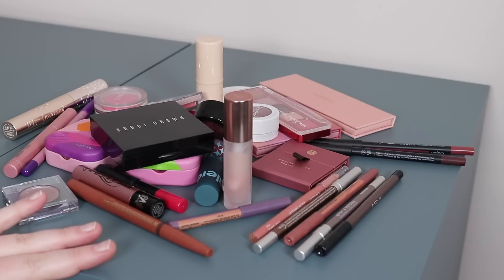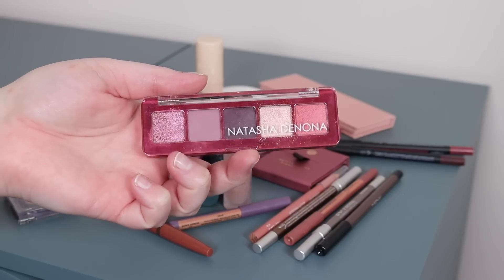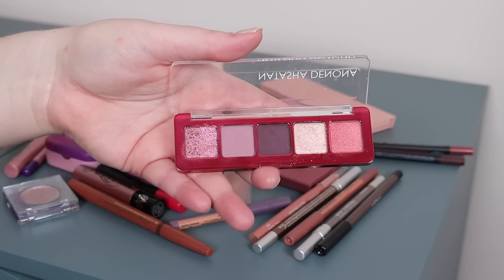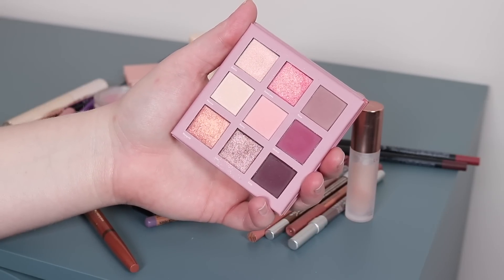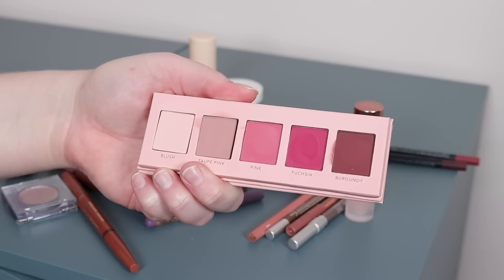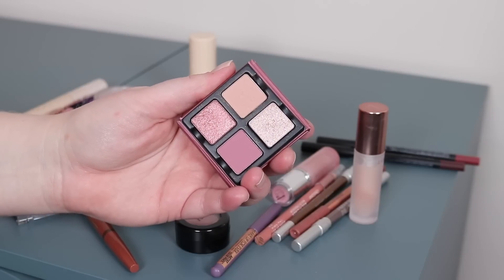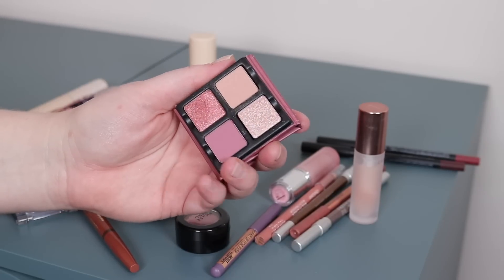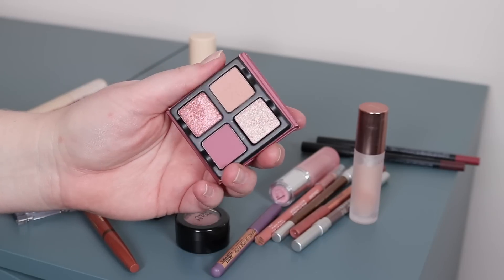Let me show you the rest of the stuff I picked out to get you inspired before we do the look. For eyeshadow, the Natasha Denona Love mini — so pretty, I'm heavily inspired by this palette. I also have the new LH Cosmetics Bloma palette with lots of pretty pinks. I wanted to pull out this Persona Five pan too because every time I look at it, it's just Valentine's Day love-themed to me. And then from Visiart — just this one color for inspiration.